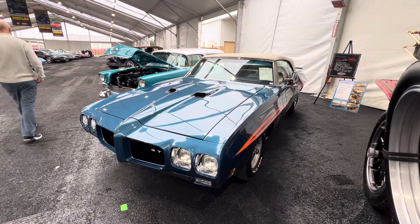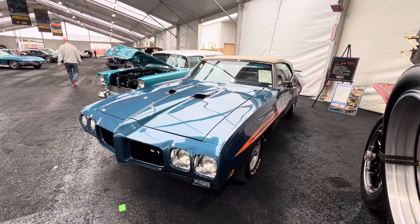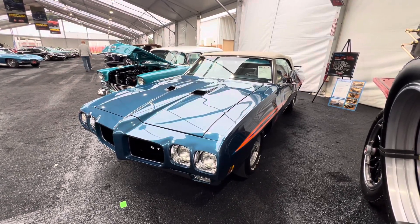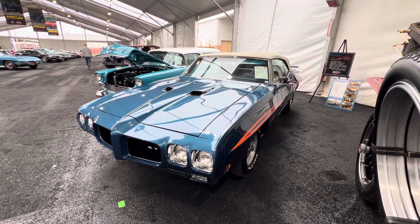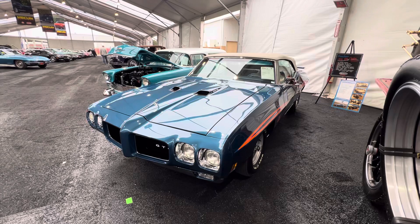Muscle Car Corner bringing you a beautiful Pontiac first thing Thursday morning. Hope you're having a great day. Stay tuned for more. If you like the videos, please give me a thumbs up and subscribe. Sure appreciate you. Thanks.